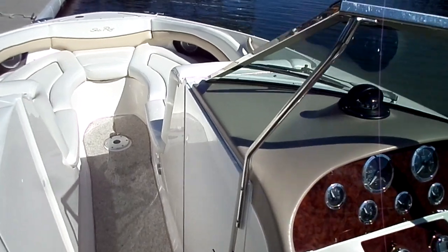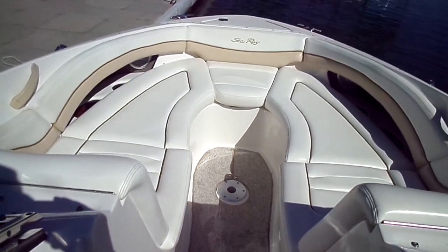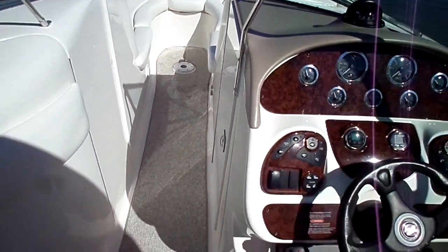Great bow seating in these as well. Anybody 6'4", 6'5" — no problem, stretch out. You've got plenty of storage underneath the seating there and then storage centered in the boat as well.